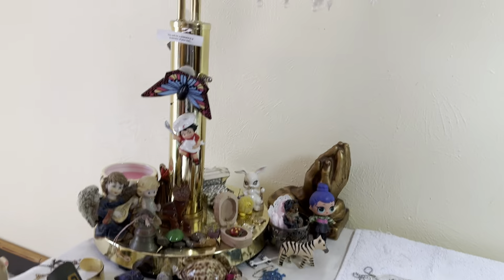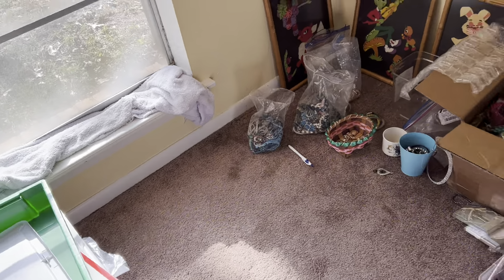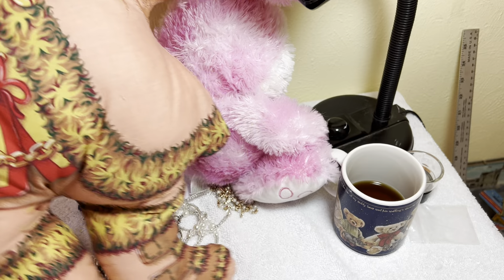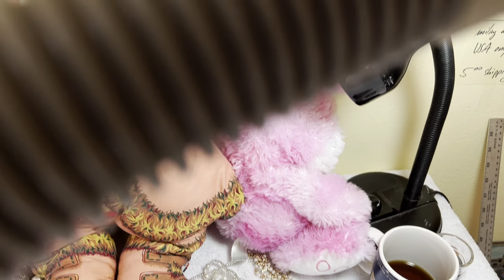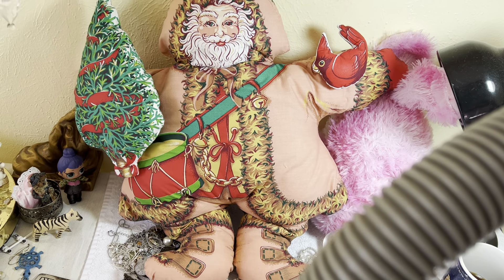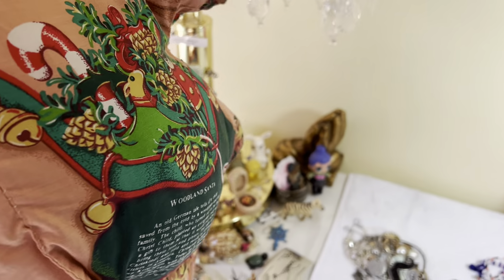And a couple more that I'll show you without trying to show you the mess. I told Minka we were doing jewelry but she has not come back in here. This one - I even left some things because look at him, he's got a cardinal, isn't he amazing? Washed and dried, he's got all of his stuff.